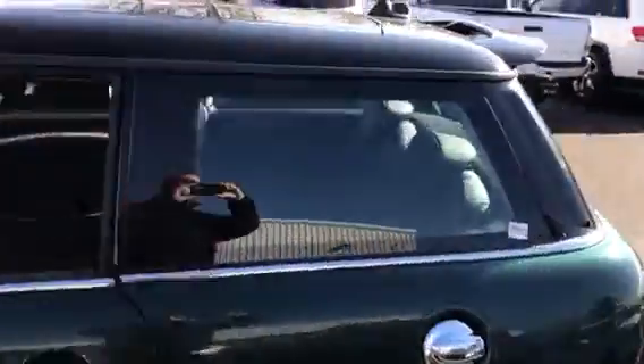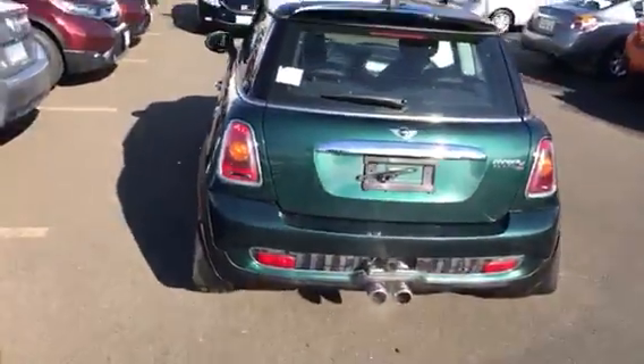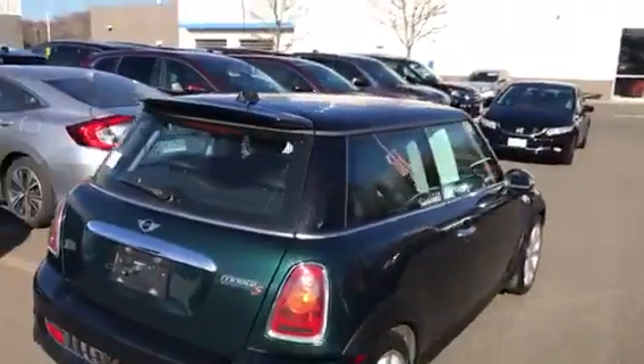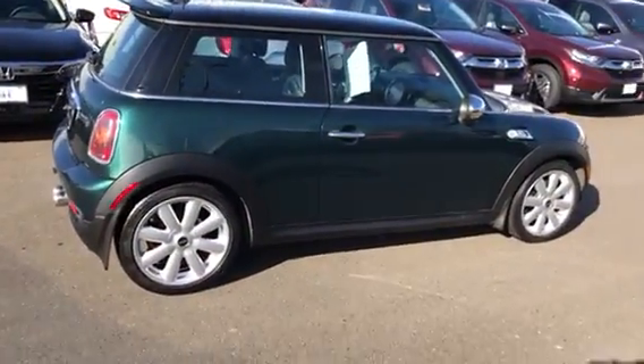The body and the interior is in beautiful shape. It's a really, really good value — super low mileage, only 57,000 miles.